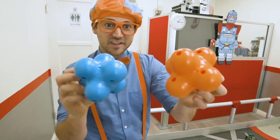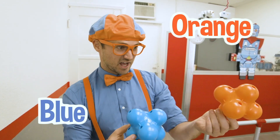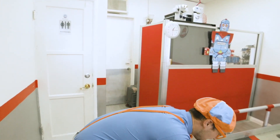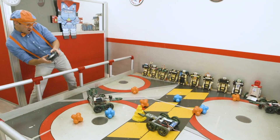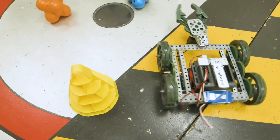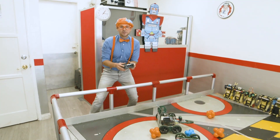What color are these? This one is the color blue, and this one is the color orange — my two favorite colors. All right, time to operate some robots. Ready? Here we go. All right, let's continue to explore.